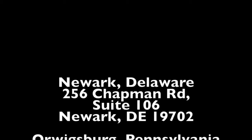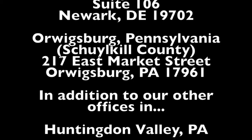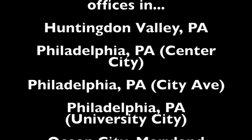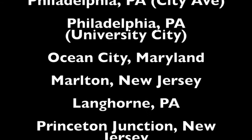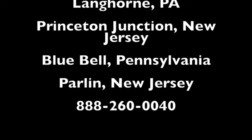RealtyMark would like to announce two new offices now open: Newark, Delaware at 256 Chapman Road, and Orwigsburg, Pennsylvania in Schuylkill County at 217 East Market Street. In addition to our other great offices in Huntington Valley PA, Philadelphia Center City, Philadelphia City Line Avenue, Philadelphia University City, Ocean City Maryland, Marlton New Jersey, Langhorne PA, Princeton Junction New Jersey, Bluebell PA, and Parlin New Jersey.